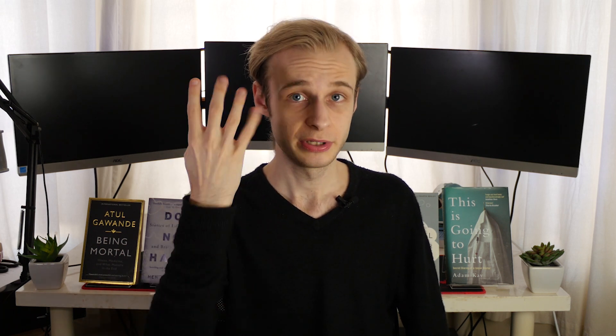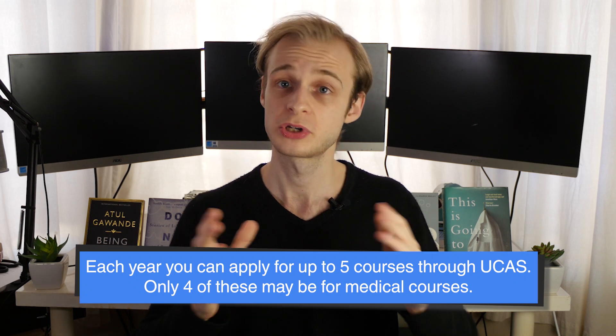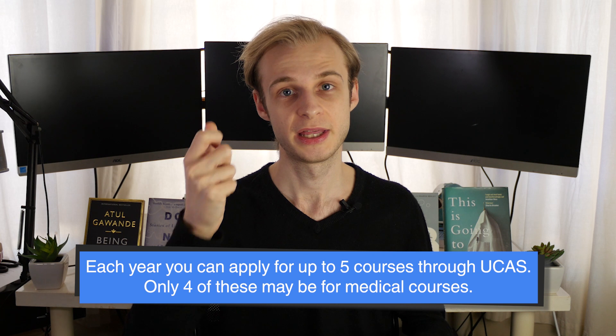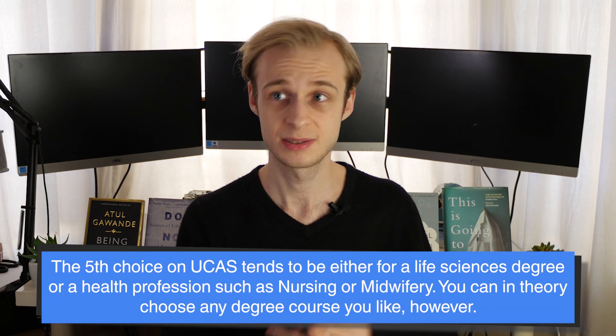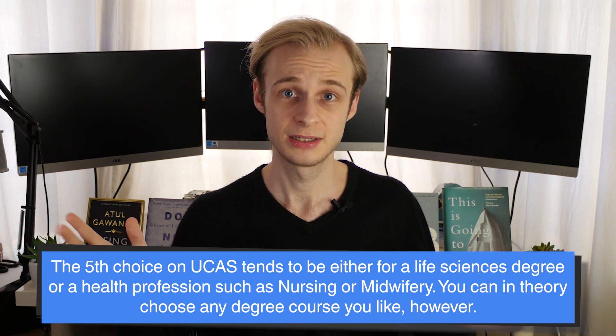Entry through UCAS is normally handled by your sixth form, college, or university, although you can apply by yourself as an independent — it can be a bit more difficult if you're not familiar with the system. To keep things simple: you can apply for five courses at university each year, but crucially only four of these can be for medicine. The most common approach is to choose four medical schools and a fifth non-medical course as an insurance choice, such as a life sciences degree like biomedical sciences or biology.